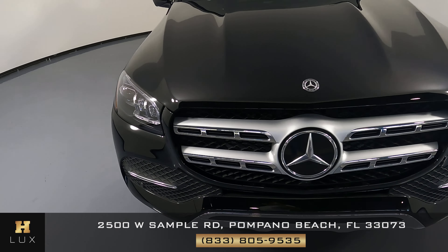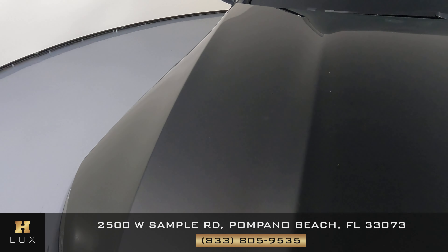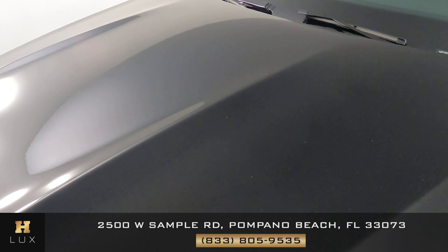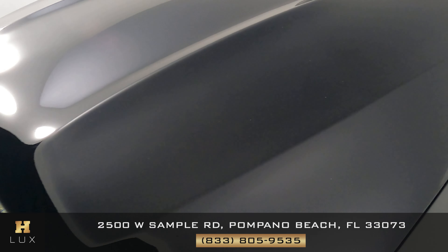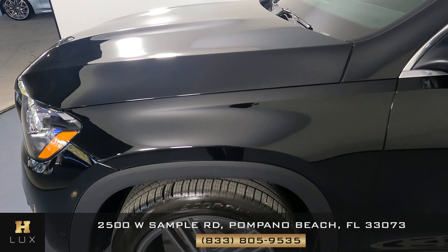The front bumper seems to be in perfect condition. Now looking at the hood — checking for any scratches, dents, chips, or anything else — the hood also seems to be in perfect condition.